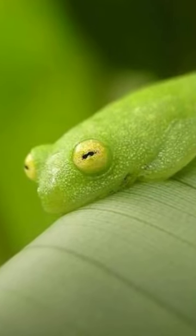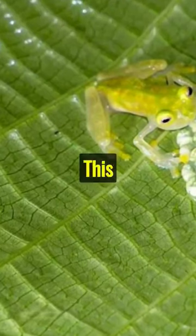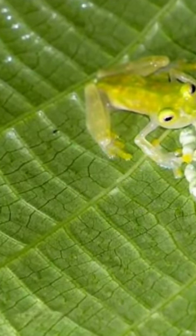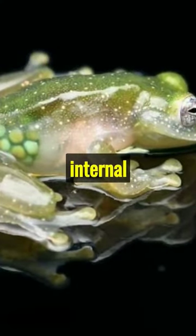Glass frog: the see-through. Meet the glass frog, a marvel of nature. This tiny tropical wonder is known for its unique transparent belly. When you look beneath, you'll find a clear window into its internal organs.